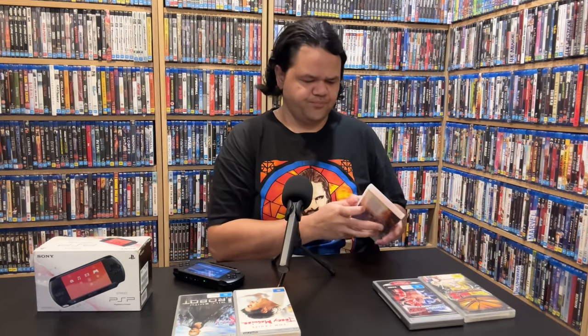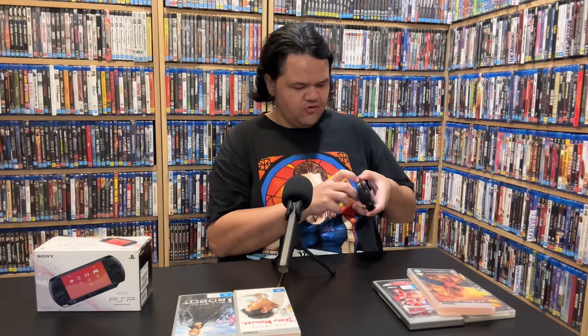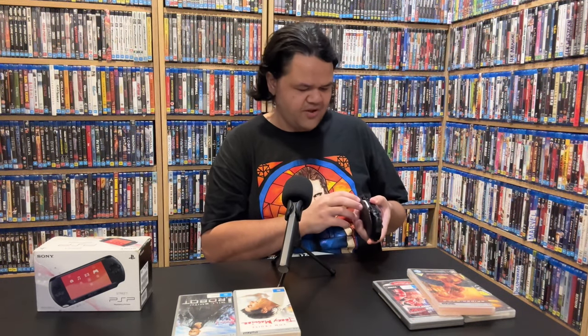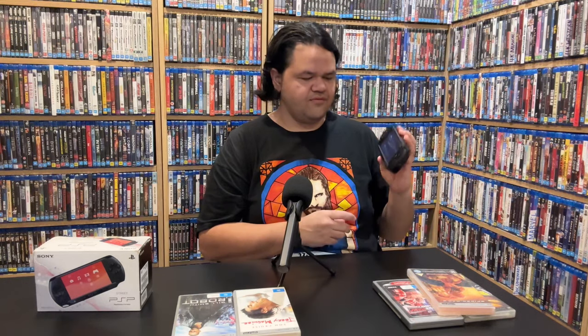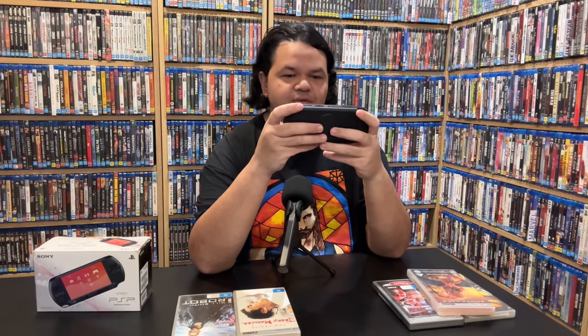Let's put a movie in — we've got three options: Spider-Man, I, Robot... let's start with Spider-Man 2, one of the best Spider-Man movies ever made. The good old spinning disc. This is actually kind of cool because you can take optical media with you wherever you go — people might say you've got digital now, you've got it all on your phone, but this is actually kind of fascinating. That's reading Spider-Man 2. Let's play UMD.